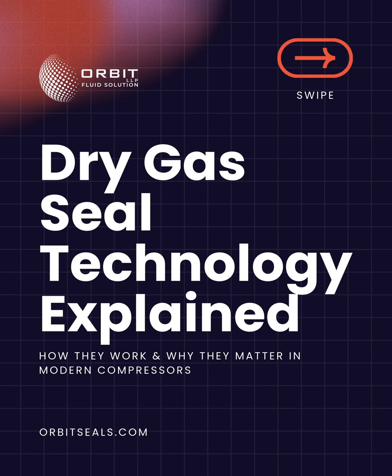Welcome to Orbit Fluid Solution LLP. In this video, we'll explore dry gas seal technology, how it works, and why it has become the global standard for high-performance compressors.